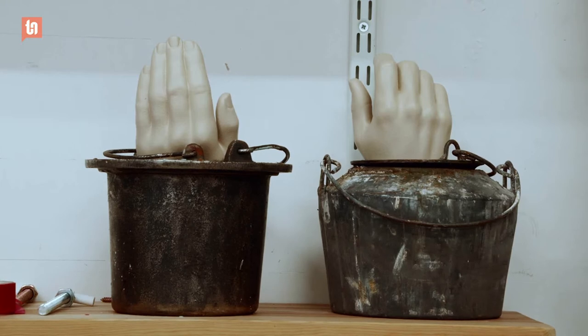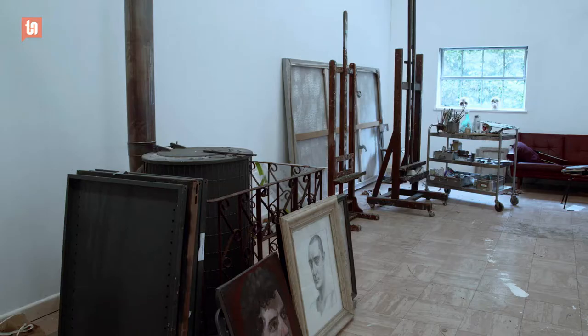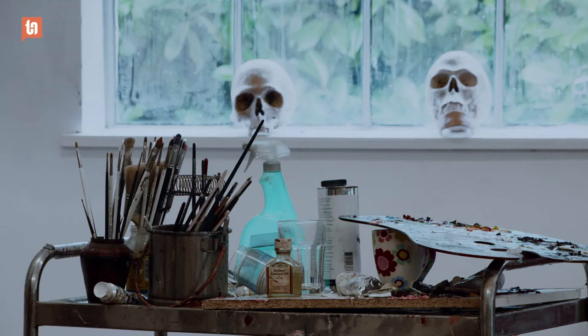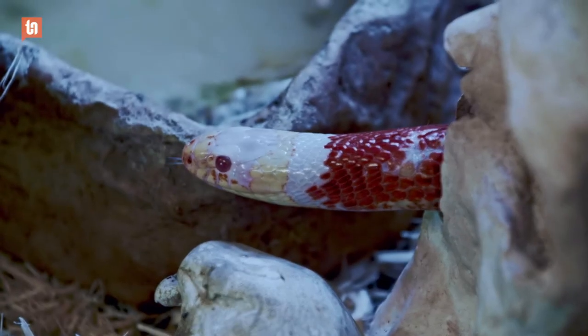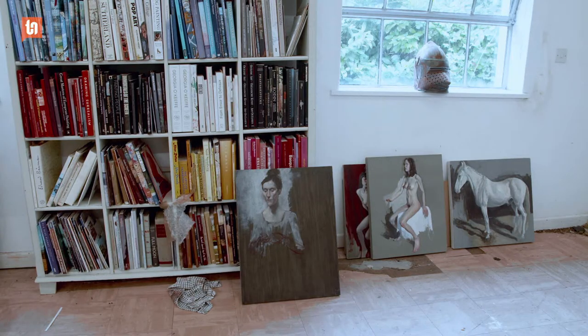Some of your works are quite gloomy, quite dark. You don't seem like a particularly dark and gloomy person. No, I'm an incredibly dark and gloomy person. I don't think really anyone who makes any kind of art form wouldn't have a gloomy side to them. Because if you don't have any gloominess to your personality, you wouldn't really have anything to say.